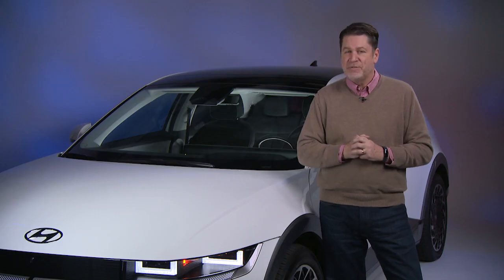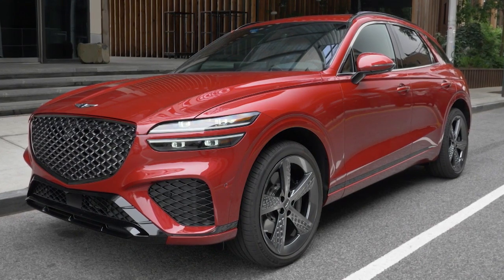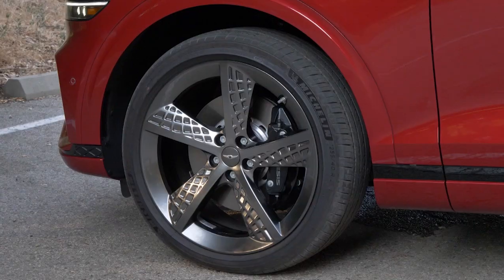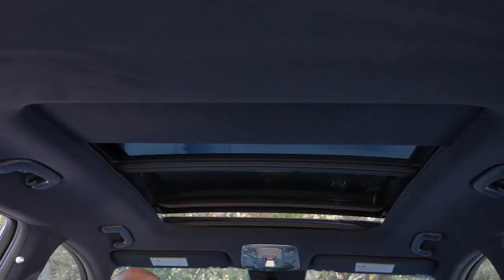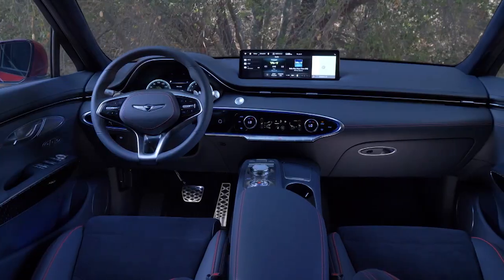We also like the Genesis GV80. The GV80 and the GV70 — which is what we're showing here — are both great luxury SUVs. The Genesis GV70 is smooth, it's quick, it's good looking, it's fun, and it has really compelling tech on the inside. When you're driving a GV70, it just feels like something special. It doesn't feel like just one more car, and that's one of the reasons why it's on our list.